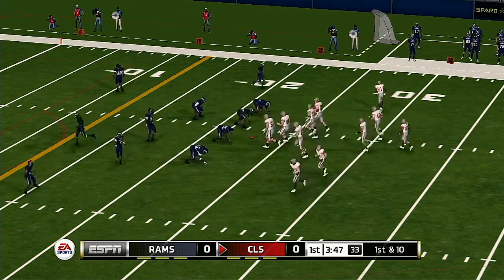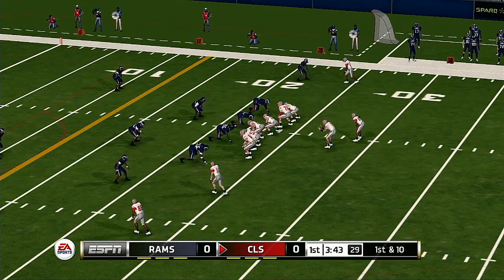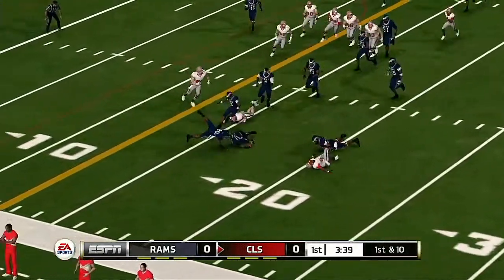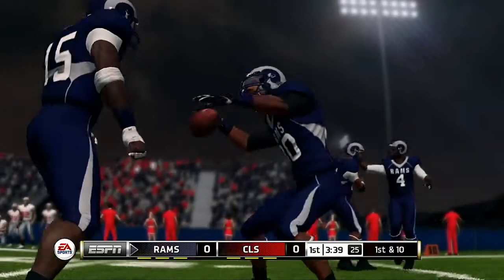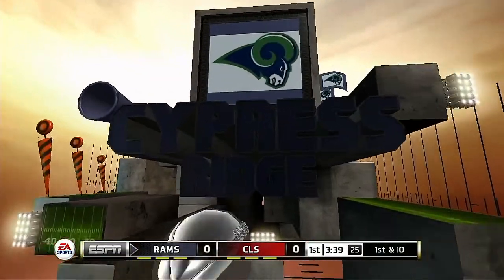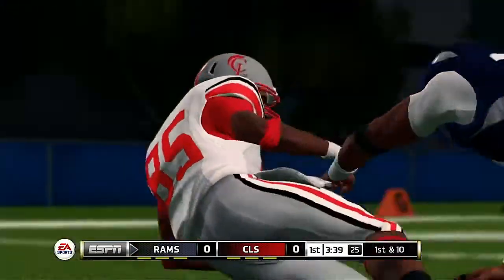First down, 10 to go, ball on the 23. Quick strike to the receiver — it's a fumble, and they fall on the loose ball. It's not like receivers don't practice hanging on to the ball all week. This is just a case of the defense creating a turnover.